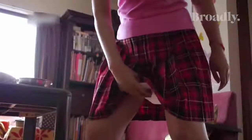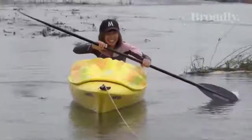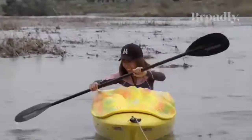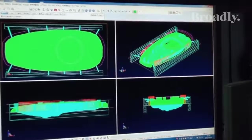Rokudenashiko, a Japanese artist known for her personal vagina art and pussy kayak, was rearrested in December for distribution of her obscene data files to her fans. She's currently undergoing a lengthy trial, and if found guilty she'll face up to two years and a $20,000 fine.